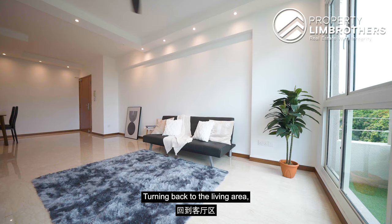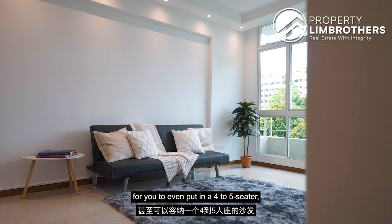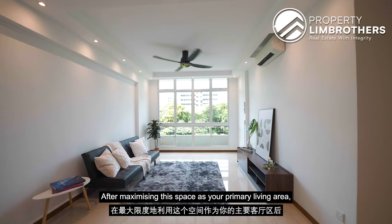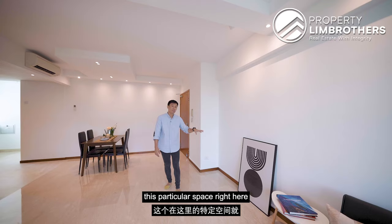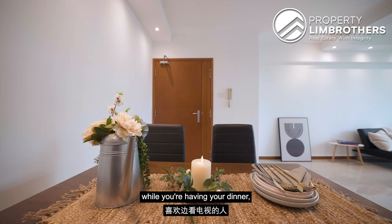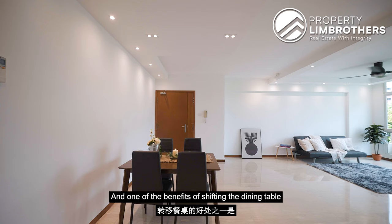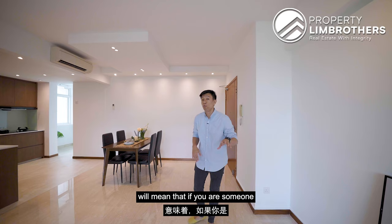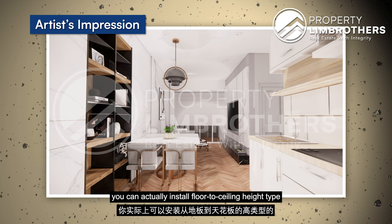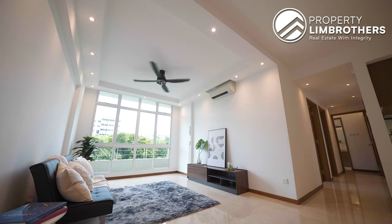Turning back to the living area, it is currently fitted with a small 3-seater sofa, but this space is large enough for a 4-5 seater or even an L-shape sofa. It offers a good viewing distance of 3.35 metres. The secondary area can be freely utilised — for example, if you prefer to watch TV while having dinner, you can place your dining table there. This also means you can install floor-to-ceiling height cabinets beside the door, all the way to the kitchen entrance, to maximise storage.